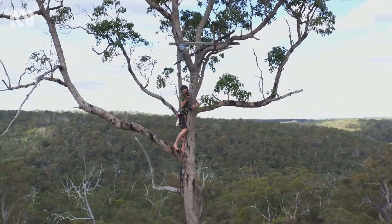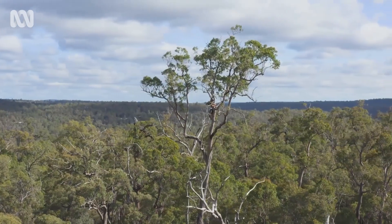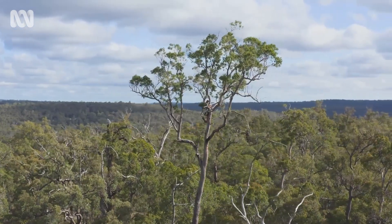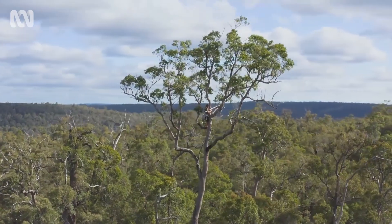The best part about this perspective is you can just see how vast the landscape is. You get these amazing views of the rolling green hills and forest, and it really takes you into the eagle's habitat more than any other perspective.